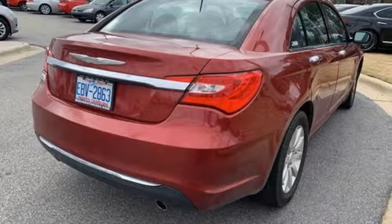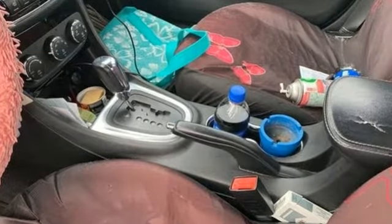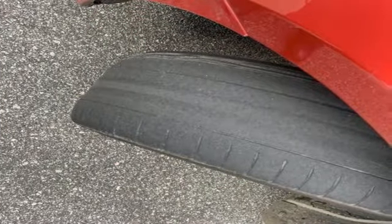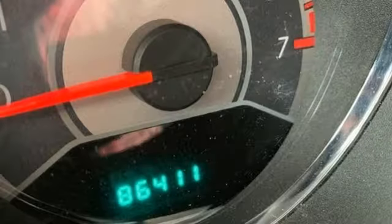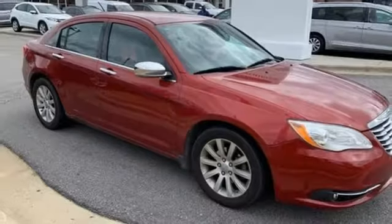It comes with all the amenities you need: external memory control, remote engine start, front heated leather bucket seats, auto dimming rear view mirror, multifunction steering wheel, manual tilting steering column, V6 engine, aluminum wheels, gas pressurized shocks, and power heated mirrors.